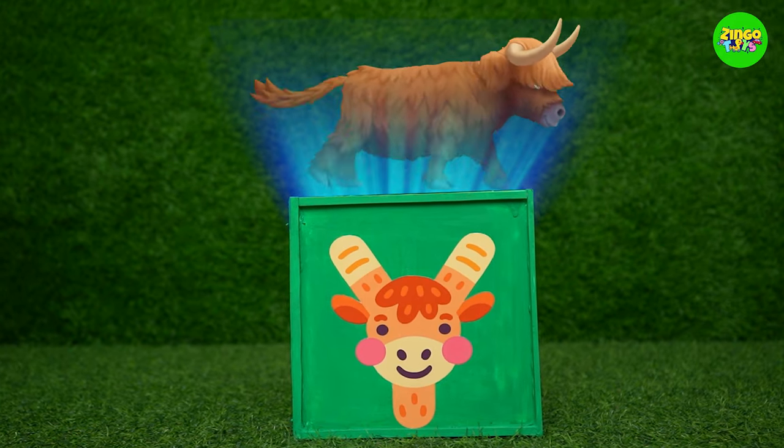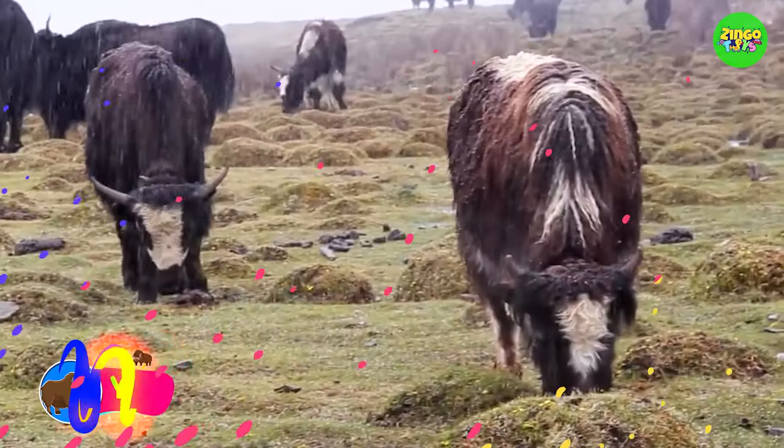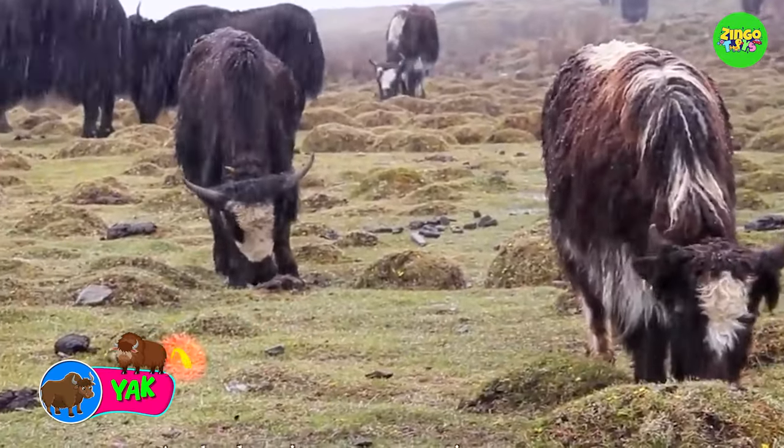Y, Y for yak. Yaks have more than one stomach. They're very big and they eat veggies.